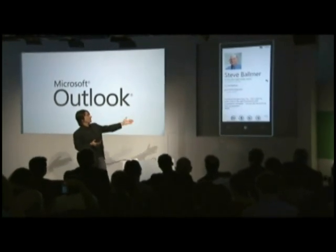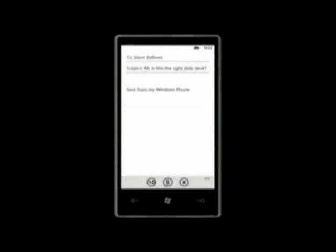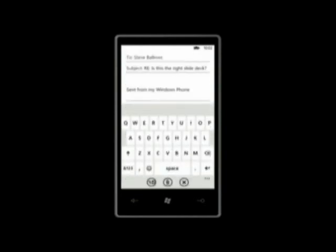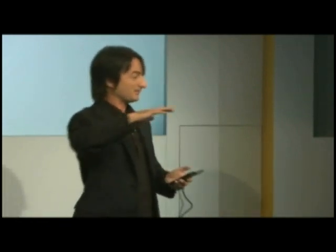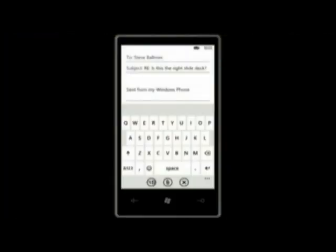I've opened my email from Steve — he asked if I have the right slide deck. I want to show you another place where we've really focused a lot of energy and where we think we're delivering an unparalleled experience: text entry. When you think about text entry, this involves great hardware, terrific drivers, and smart software all working together in harmony. It's a place we've spent a lot of time with our hardware partners. I'm just going to type as fast as I possibly can without looking at the results.